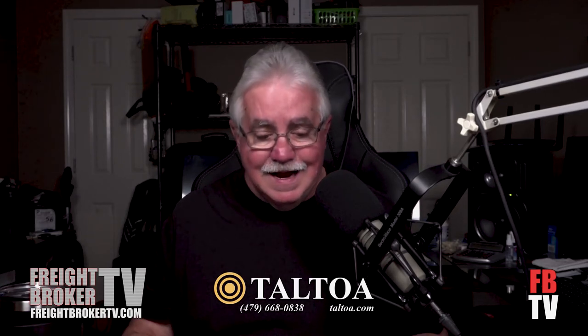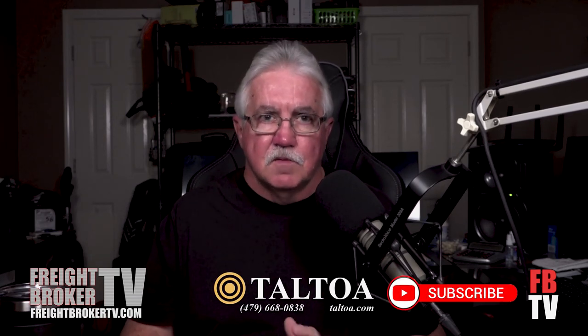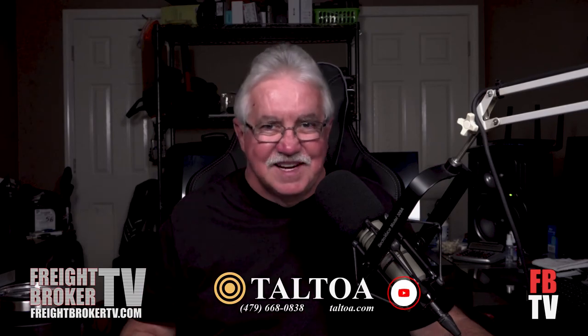I hope that helped you out — talking about adding agents to your brokerage, which can be profitable, and even sub-agents if you are an agency. If you have any questions, feel free to send me an email at fbtv@freightbrokertv.com. Don't forget Saturday mornings at 9 a.m. — that's when we do the FBTV live video podcast streamed on YouTube. Go have a great day. We'll see you later.